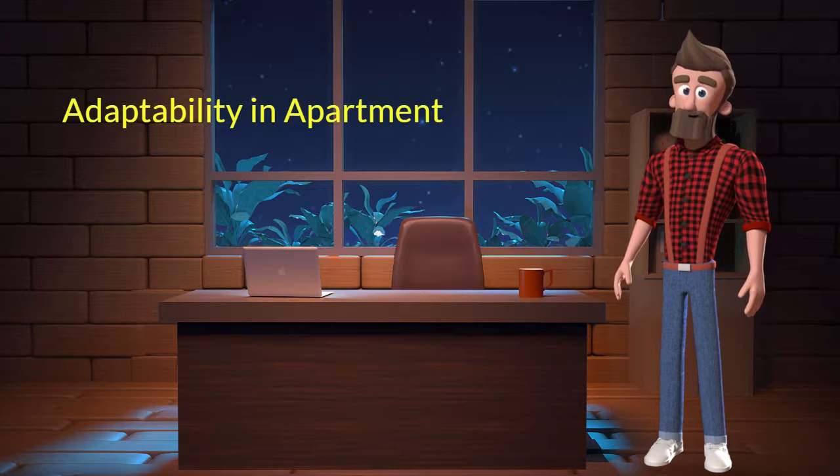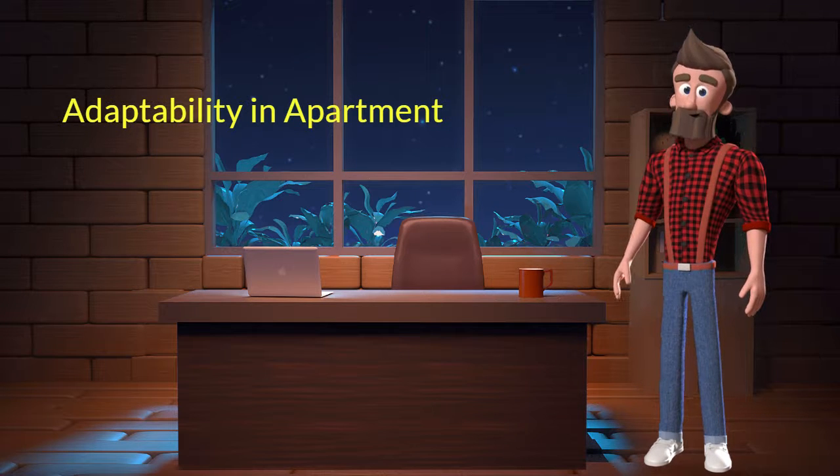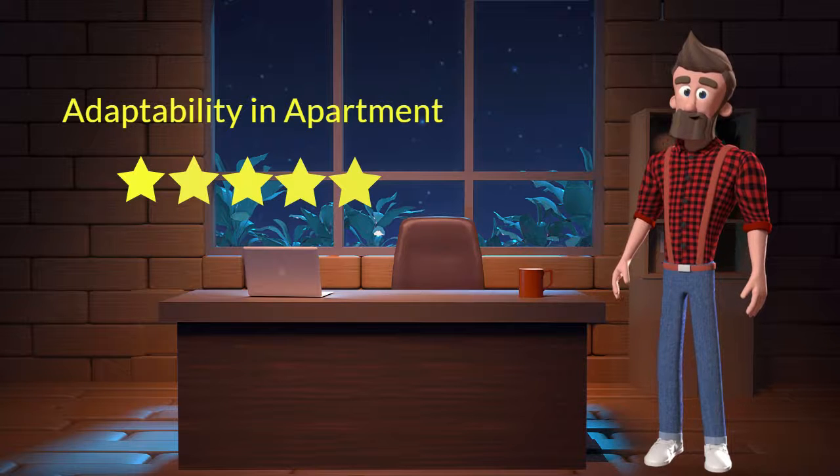Adaptability in apartment: This dog breed has good adaptability in apartments. I will rate it 5 out of 5 for its adaptability of living in an apartment. If you are planning to adopt this breed for your apartment, then don't worry — this breed will adapt very well in your apartment.